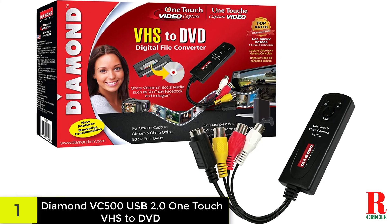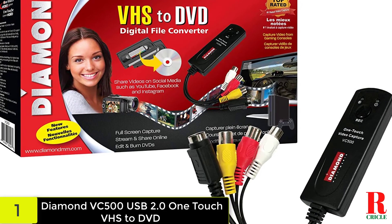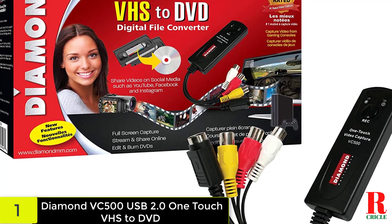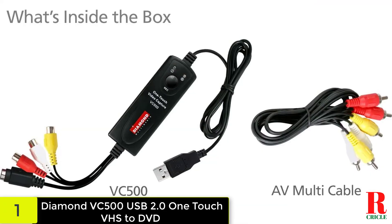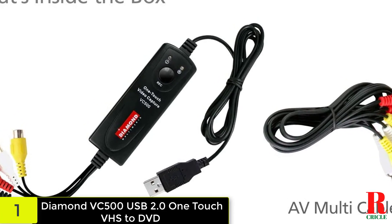Meanwhile, the device itself isn't anything particularly special, but it does the job, sells for an affordable price, and offers S-video input as well as RCA. Note though, there are separate Windows and Apple versions, so you need to check you are buying the right version for your computer.